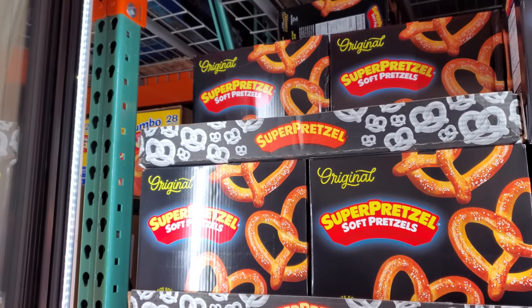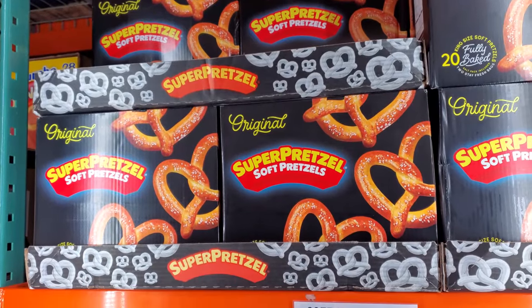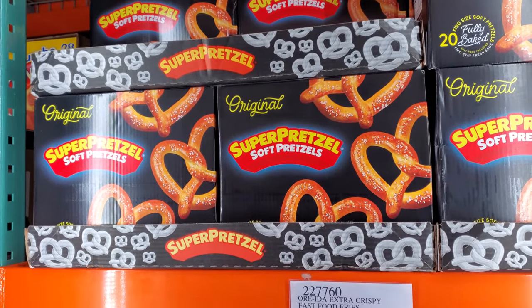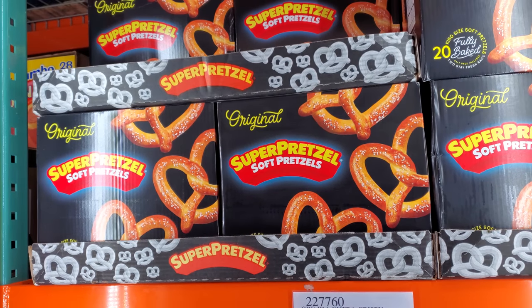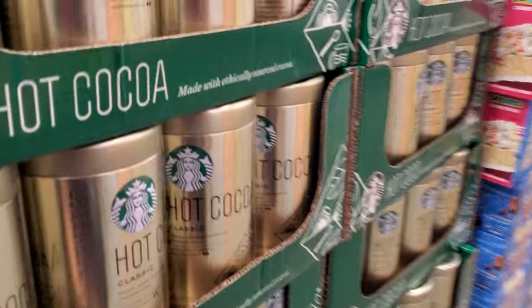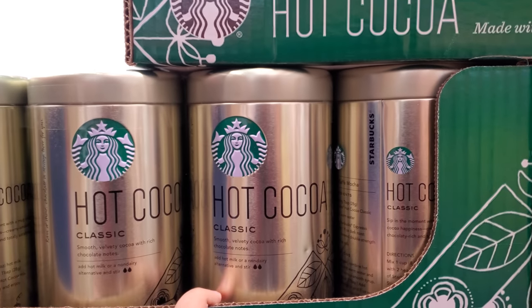This is the only Costco that has this in bulk — $11, because I buy a small box in my grocery. They're maybe like $5 and you only get four. But my kids love to snack on this. Starbucks hot cocoa, okay this one is $9 on sale.